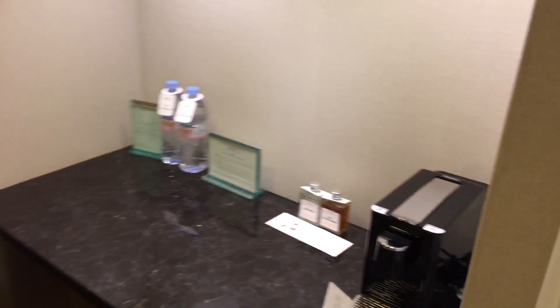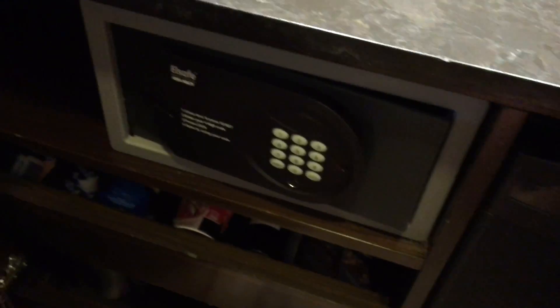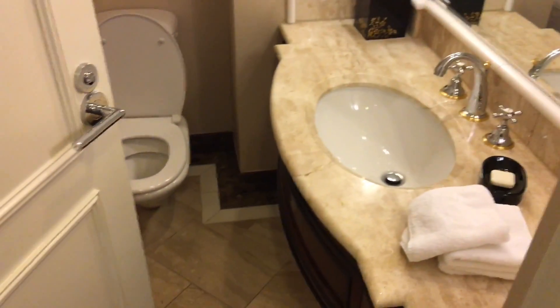It's really luxurious. You have a coffee machine straightaway, with a fridge down here with a bunch of drinks and things like that, which is cool. You also have a safe, and there's your first bathroom straightaway — quite nicely tiled.